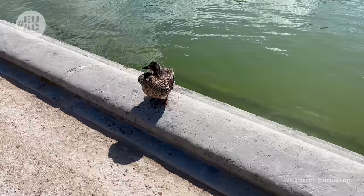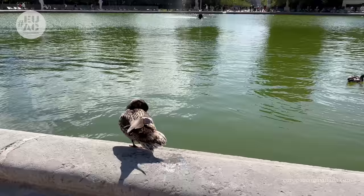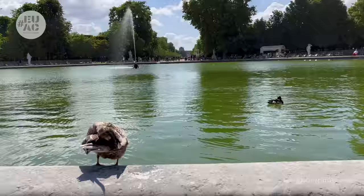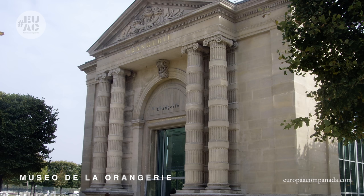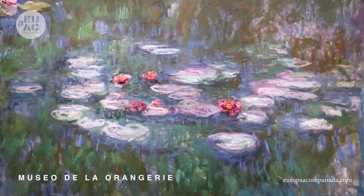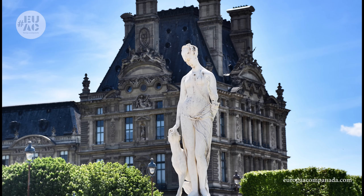El horario del jardín es de 7:00 / 7:30 a 19:30, 21 o 23, dependiendo de la temporada. El jardín cuenta con dos estanques para tomar un lindo descanso, también con hermosas estatuas de Rodin y Giacometti. Encontramos también al Museo L'Orangerie, en donde pueden ver pinturas del impresionismo y post-impresionismo. La entrada tiene un costo de 12,50 euros y está incluida si posees el Paris Pass.